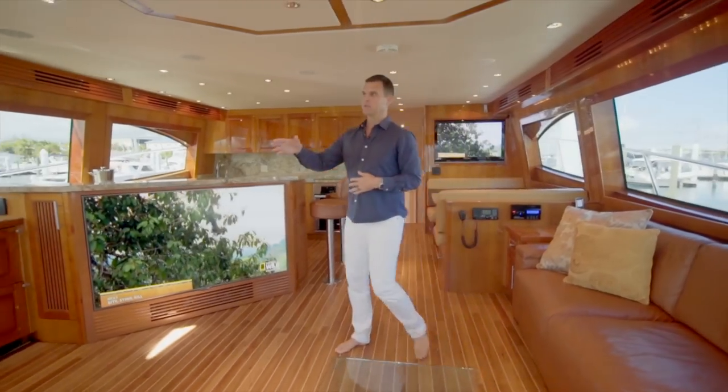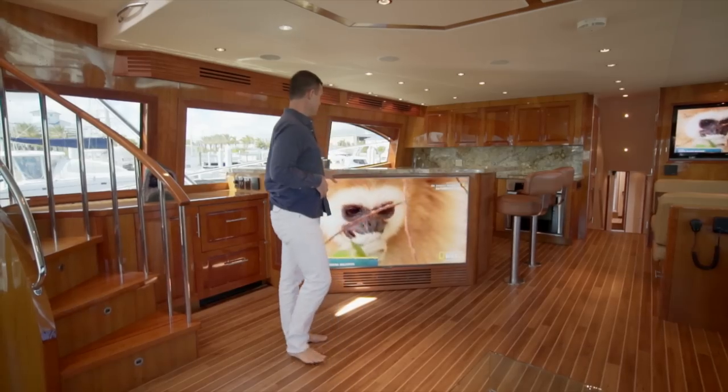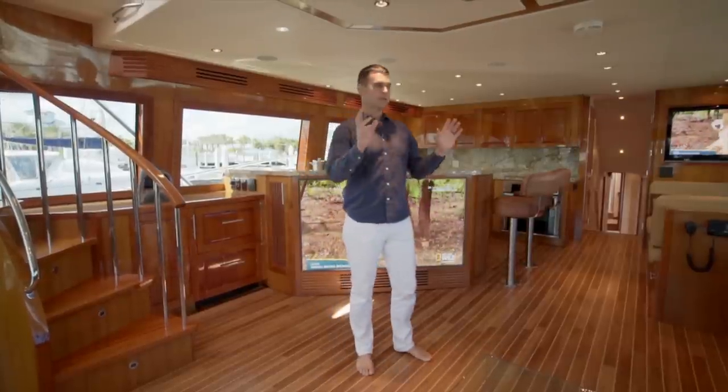You've got easy access up to the Sky Lounge here. 65-inch plasma TV, two refrigerator drawers, a sitting area here with a love seat and settee.